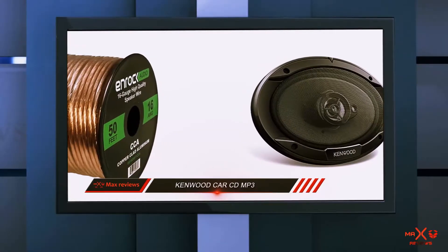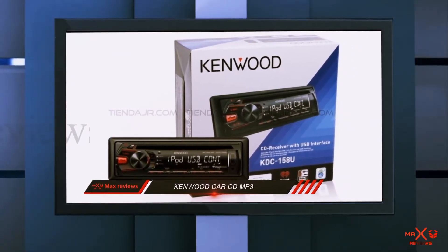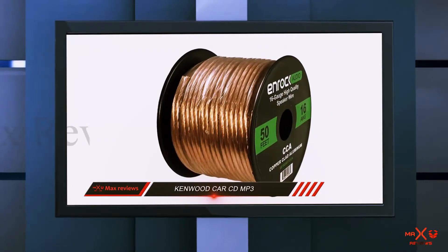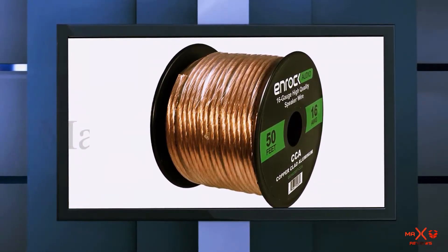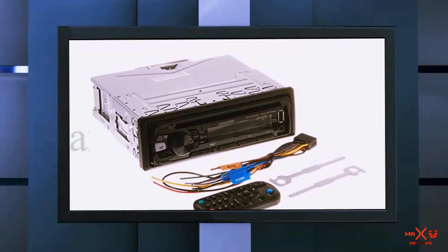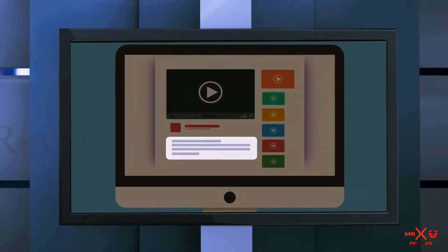The stereo receiver comes with all the standard features you would expect from an AM-FM receiver and also supports wireless Bluetooth streaming. We also like the fact that the receiver features EQ adjustment settings together with an LED inline display which shows which soundtrack is currently being played. The receiver also has auxiliary and USB inputs for connectivity with non-wireless music sources. Check out the description for more information and the latest price.